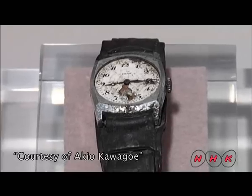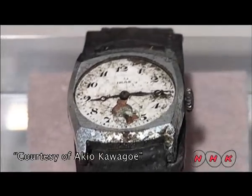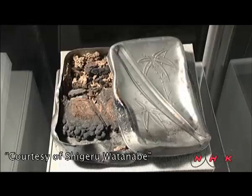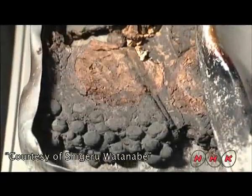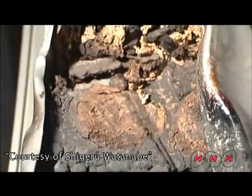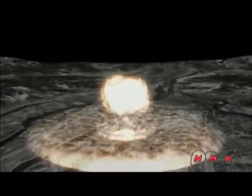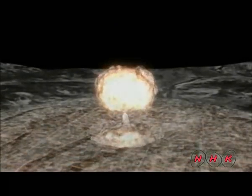At 8:15am, nearly all those within 500 metres of Hiroshima's ground zero were killed instantly. The lunchbox of a deceased student tells us of the tragedy caused by the bombing. After demolishing the entire city in 10 seconds, the giant fireball dimmed and the strong updraft formed an enormous mushroom-shaped cloud. The city was turned into ash.